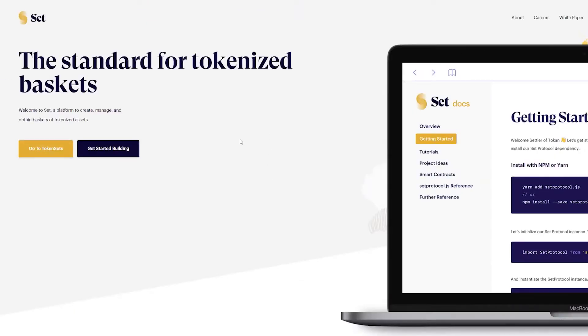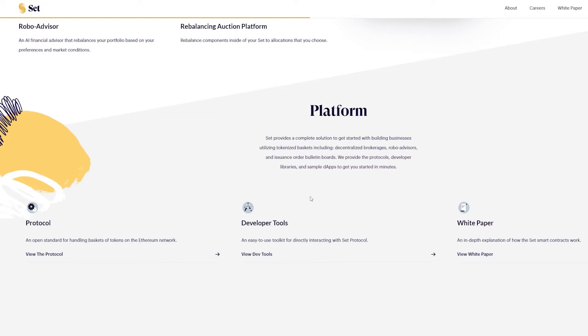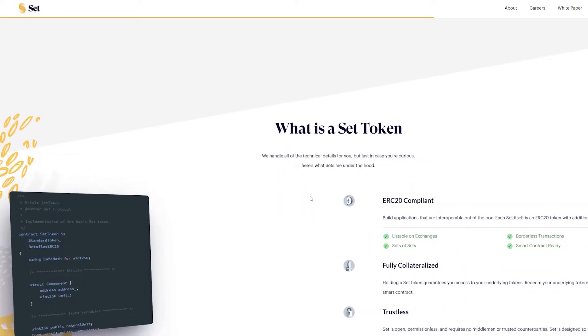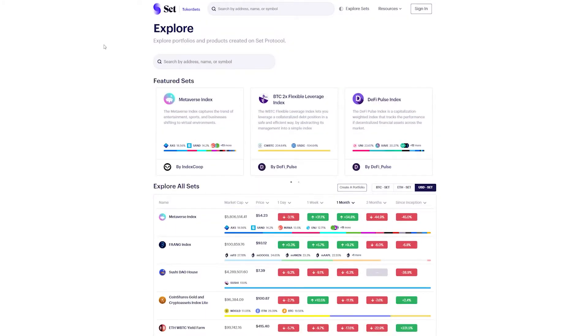Set Protocol represents a powerful Ethereum-based tool that lets users create portfolios of ERC20 assets — derivatives that can later be traded on exchanges as ERC20 tokens themselves. These assets bear the name of 'sets.' Set Protocol comes with a user-friendly app named Token Sets, which is meant to help you in creating, managing, and buying all the tokenized assets that you want.